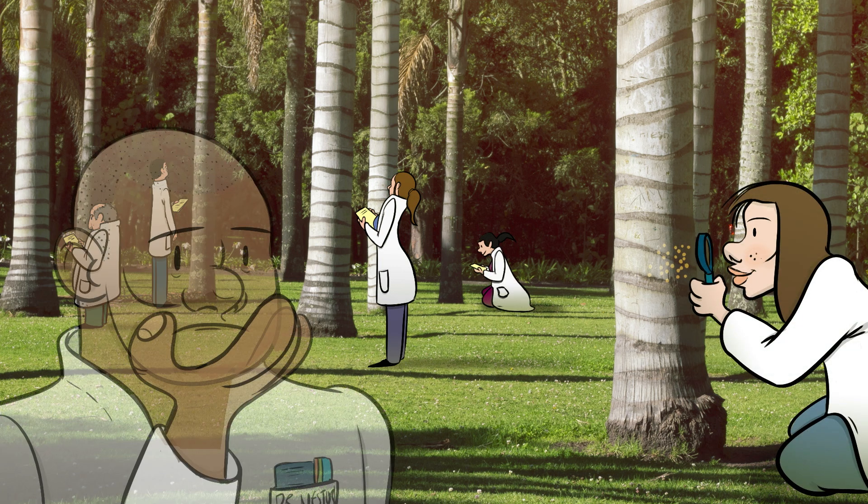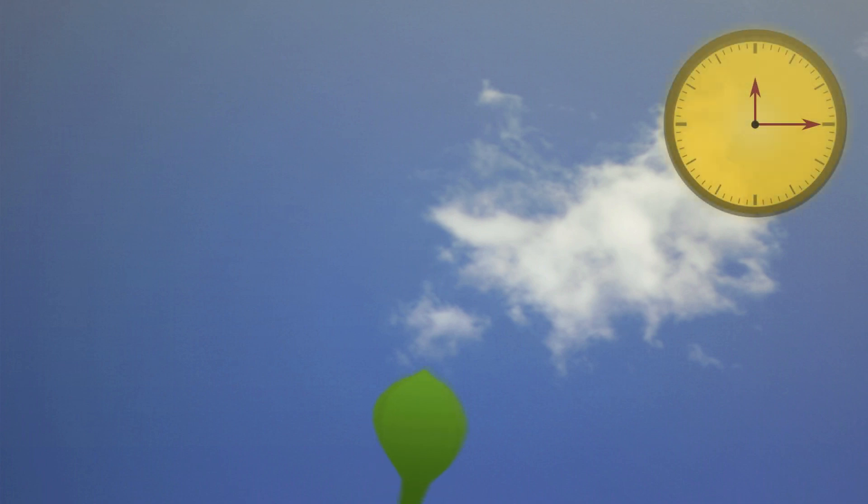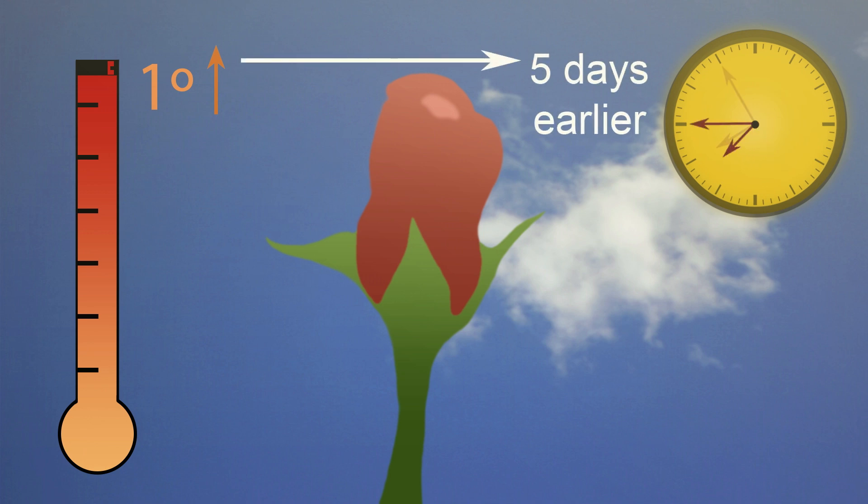Timing of these natural signs has remained consistent until recently. Increasing global temperature is causing rhythms of nature to shift. Bud burst — the day when a tree or plant's leaf or flower buds open — is occurring earlier in the year for some species. For every one degree Celsius rise in temperature, bud burst happens five days earlier than usual.